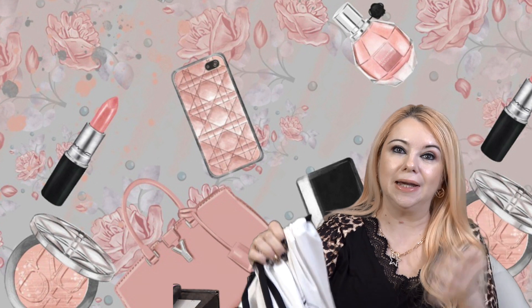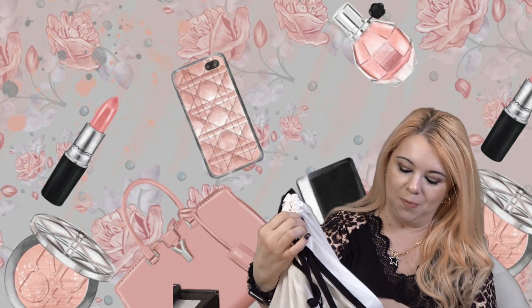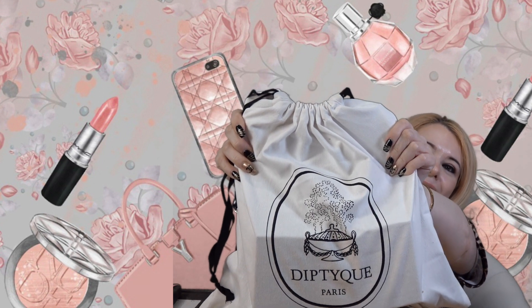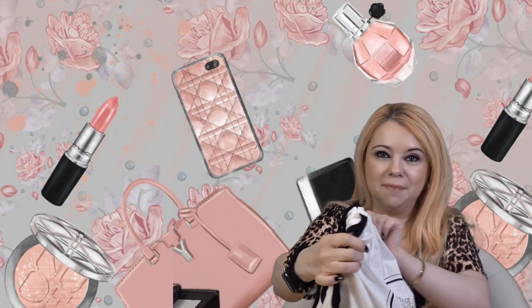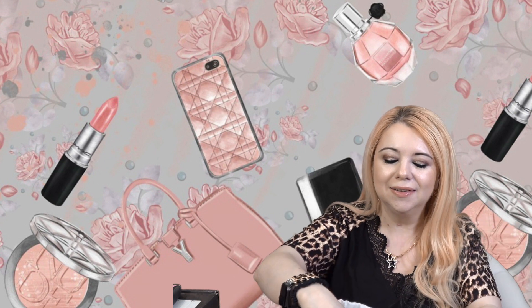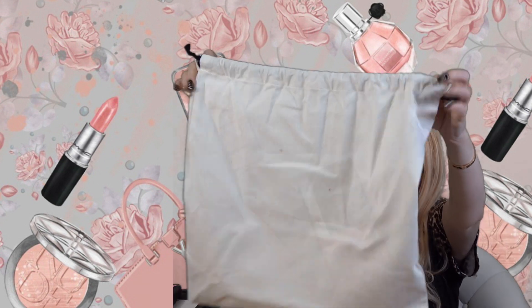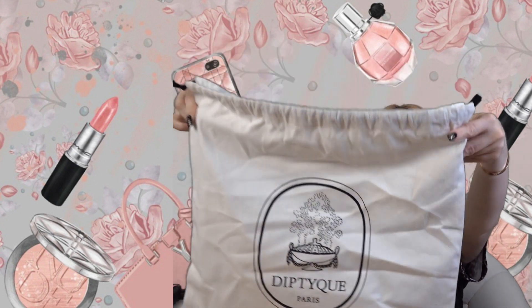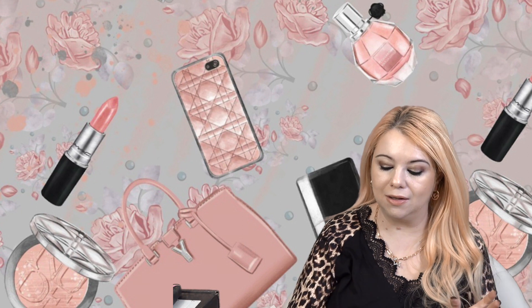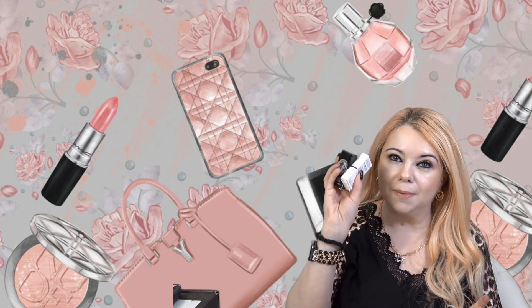I don't remember ever getting a Diptyque dust bag before, but wow, this is so neat. I love it. On the front it's white and black and it just says Diptyque Paris — how adorable with the drawstrings. I'll definitely repurpose this bag and use it for something. So I ended up getting four candles and they also included two samples.